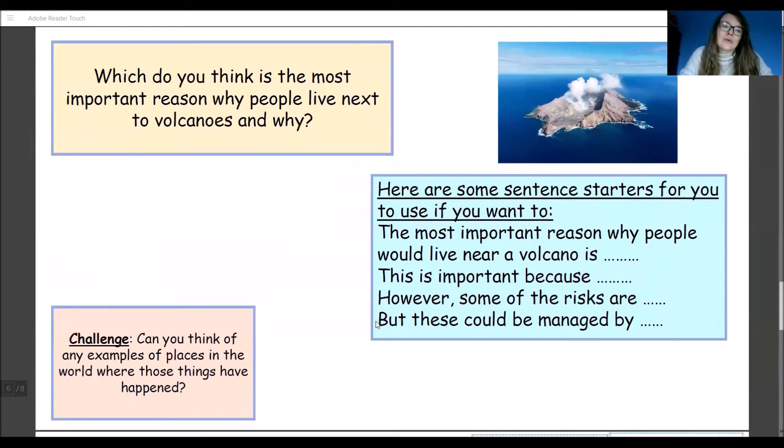Once you've had a go at sorting those through, think about which is the most important reason why people might live next to volcanoes and why. It's really important that we explain why we think it's most important. Have a look at your positive statements and think about why this is the most important reason. I've got some sentence starters here for you to use only if you want to: 'The most important reason why people would live near a volcano is...' and 'This is important because...' — that's us explaining the why.